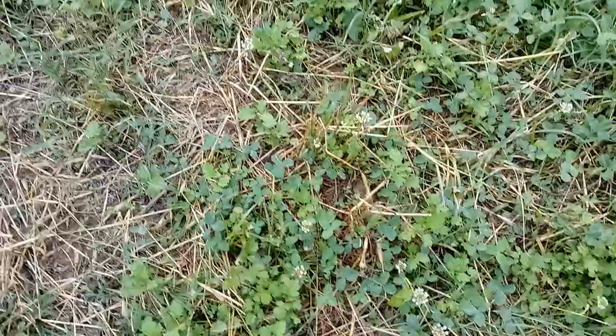Never underestimate the greatness of white clover. See this white clover? This is my favorite plant of pastures.